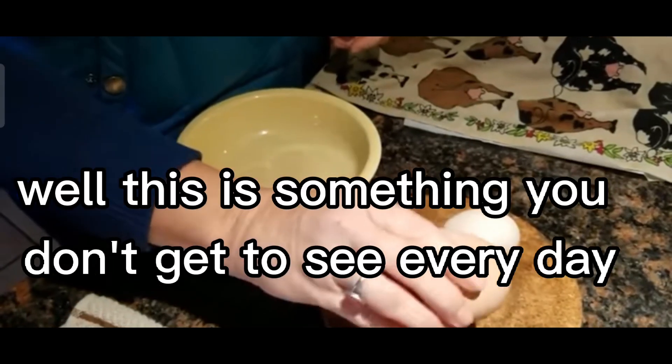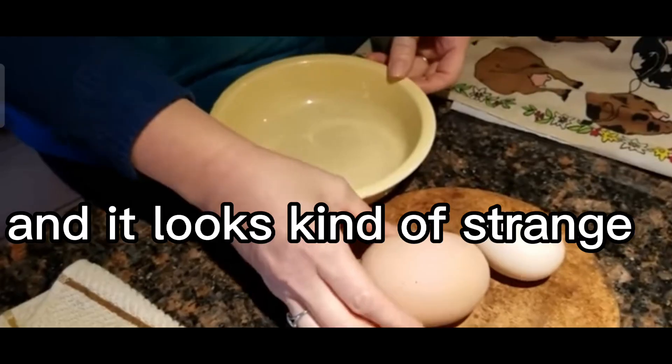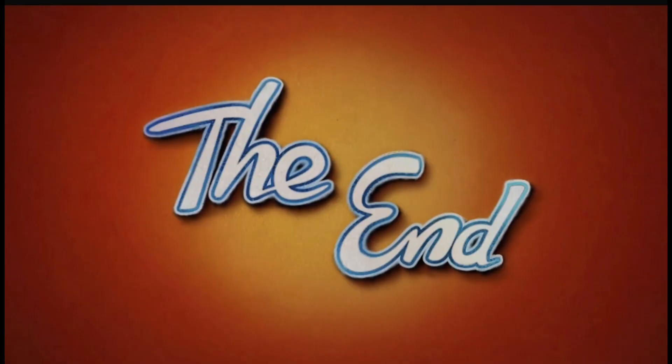This is something you don't get to see every day, and it looks kind of strange. Thank you.